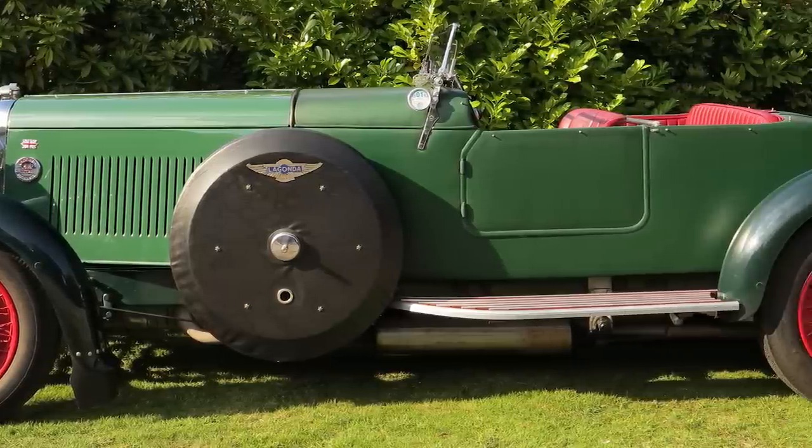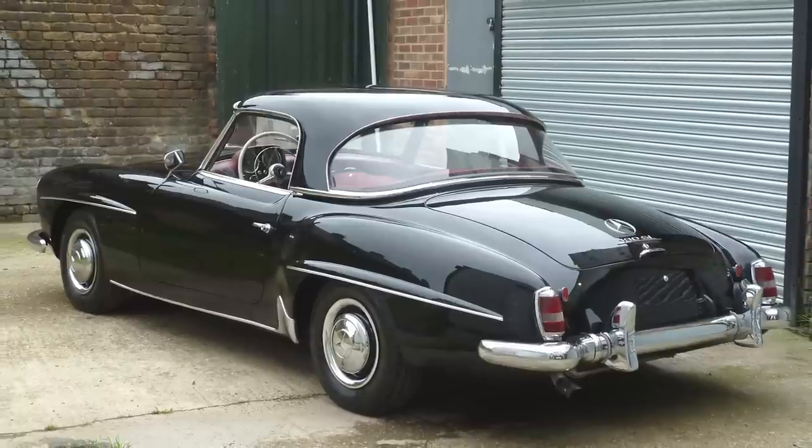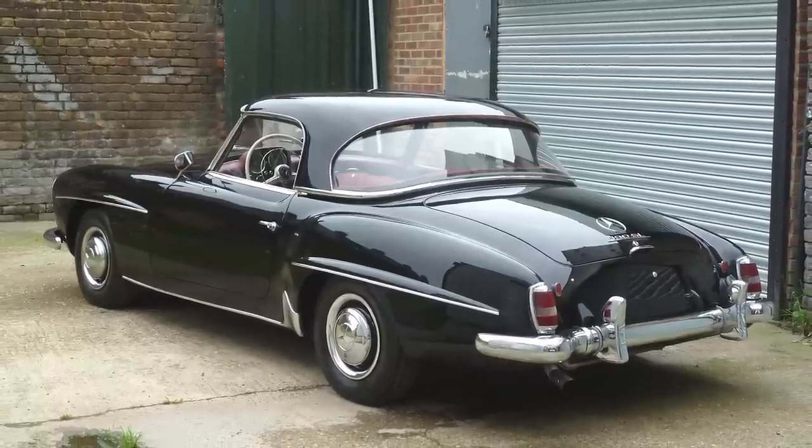Also notable is a Mercedes-Benz 190SL, imported from the States earlier this year and treated to lots of restoration — very nicely repainted and retrimmed. It's got the factory hardtop and the third optional seat in the back.